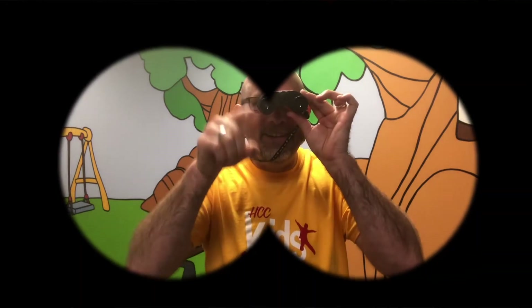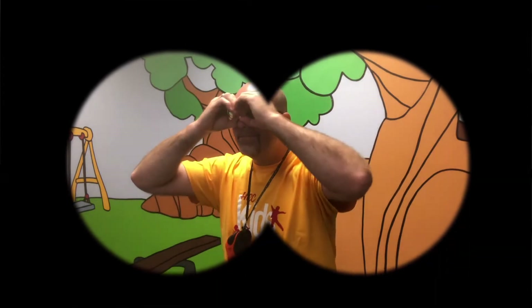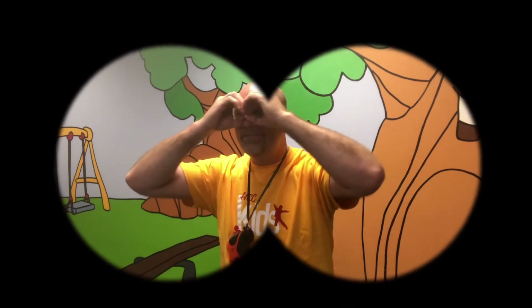Okay, so I have my binoculars to play I Spy. This is what I want you to do: take your hands and put them in circles, then put them right in front of your eyes — and there you can play I Spy! Get ready boys and girls. I'm gonna give you a picture and I want to see if you can find what I'm talking about.